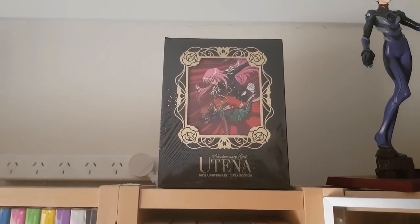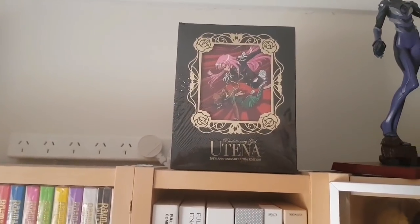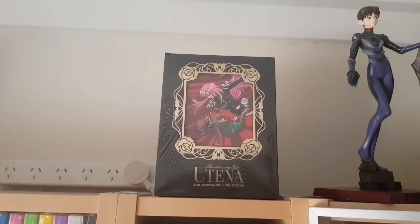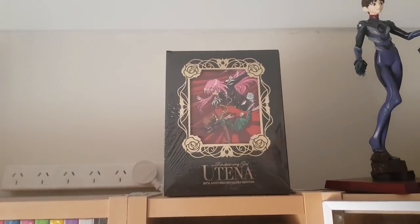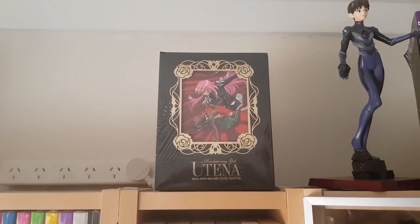Back to the top, we have the US release of Revolutionary Girl Utena — the 20th Anniversary Ultra Edition put out by Right Stuf for Nozomi Entertainment. Still in its plastic; I haven't had the opportunity to rewatch this show recently, but it sits up here in pride of place because it is very big, takes up a lot of space, and it's a beautiful set.